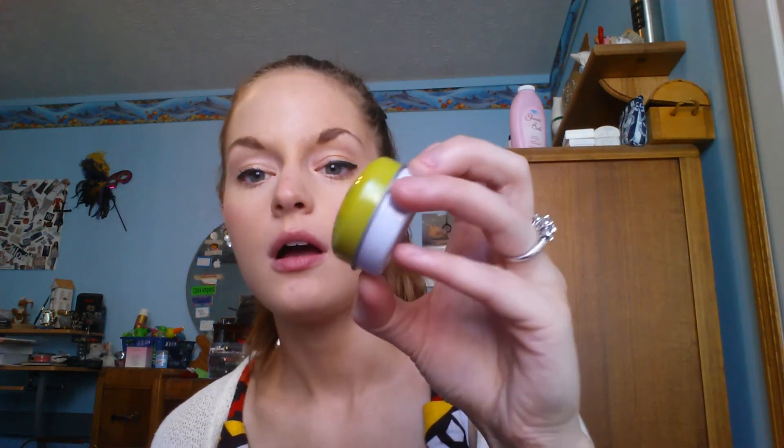Next, this one is full size. It's from Absolute New York and it's You're the Balm Green Apple — just a lip balm. It's called Green Apple but it's red because it's tinted. I'm wearing it today. It's just a nice, light flush of color, and it is very moisturizing and smells like green apples. It's really nice to throw in your bag — in the morning you could put it on, and it helps remind you to moisturize your lips, especially before lip color or in place of lip color since it is tinted.